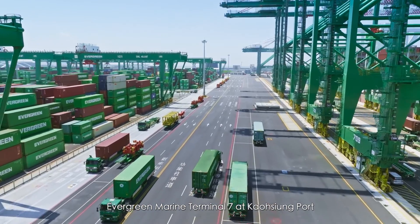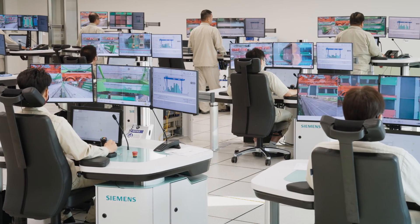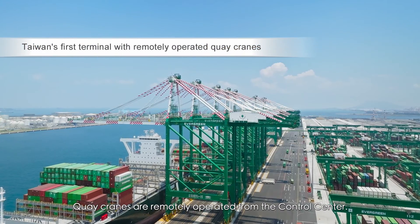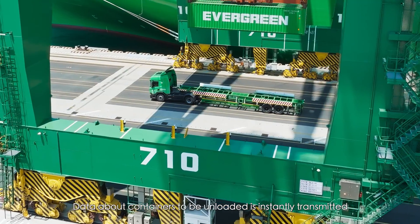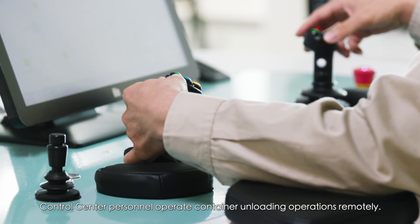Evergreen Marine Terminal 7 at Kaohsiung Port incorporates highly automated ship-side loading and unloading operations. Key cranes are remotely operated from the control center. Data about containers to be unloaded is instantly transmitted and simultaneously received by Customs. Control center personnel operate container unloading operations remotely.